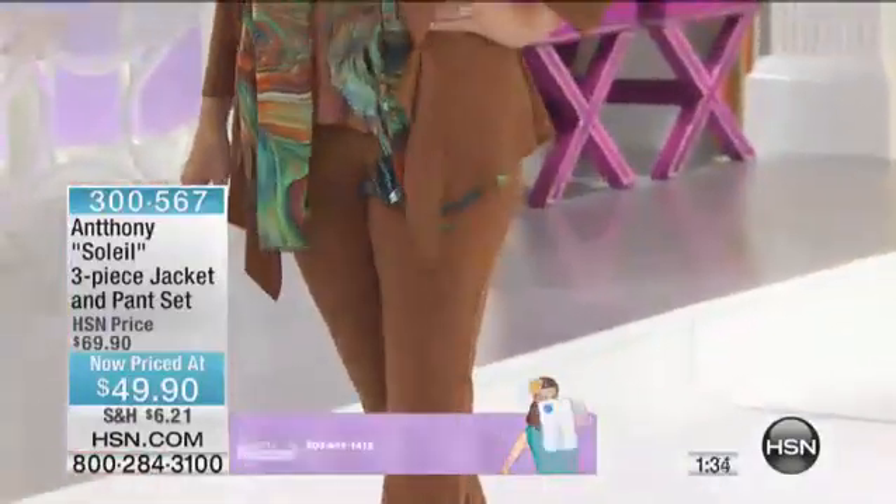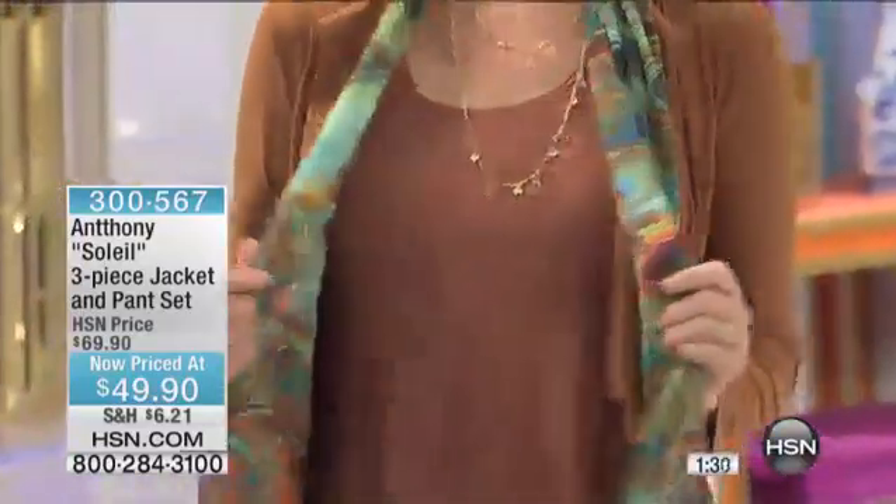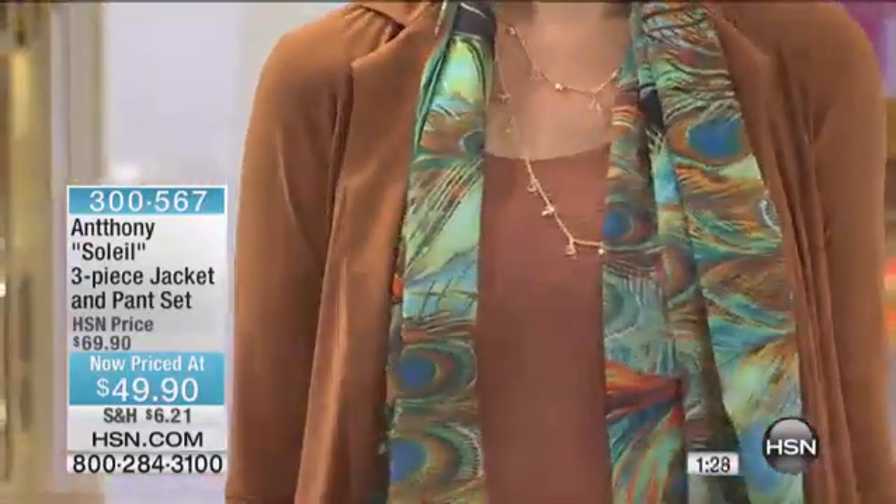I think it's like $14 or something like that. But look what a scarf does to that look — a little peacock scarf. We even have one model where she took the peacock blouse and put it underneath. But ladies, it's just a simple three-piece set that you could put a scarf with, you could put a necklace with — you could do so much with it.